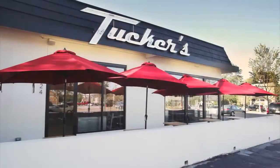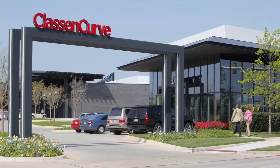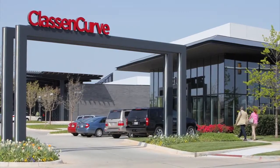Tucker's Number 2 — Tucker's Number 1 was so much fun we decided we needed to try it again. Tucker's Number 2 is going to be coming up in Class and Curve, which is going to be fun because it's right next to our sister restaurant, Republic Gastropub.